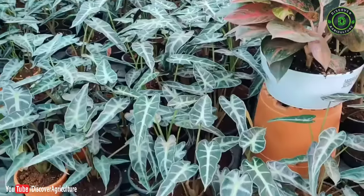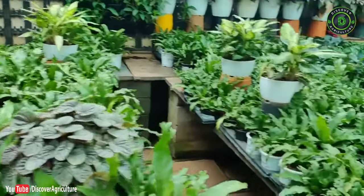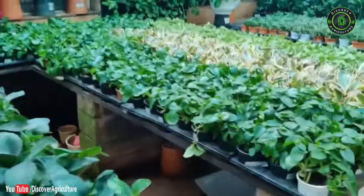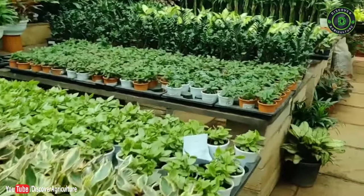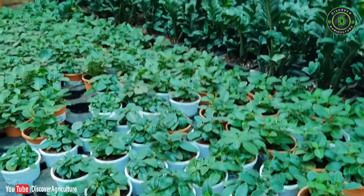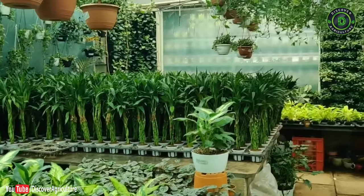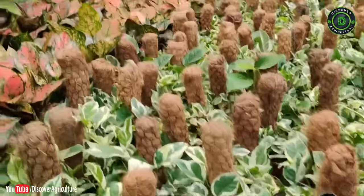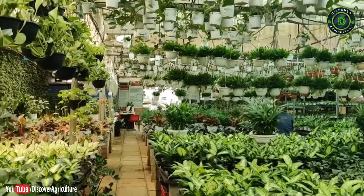12. Plant nursery business: Due to growing urbanization, cities don't have sufficient plants and trees, taking us far from nature. You can easily set up a small nursery at home, which provides a good environment, fresh vegetables, and additional income. Anyone who has good knowledge of plants and their management can set up a nursery.